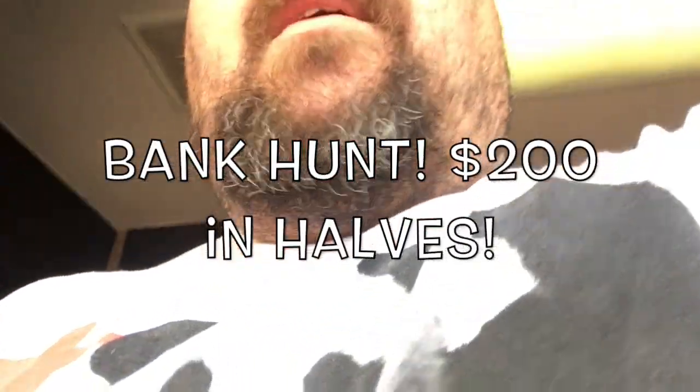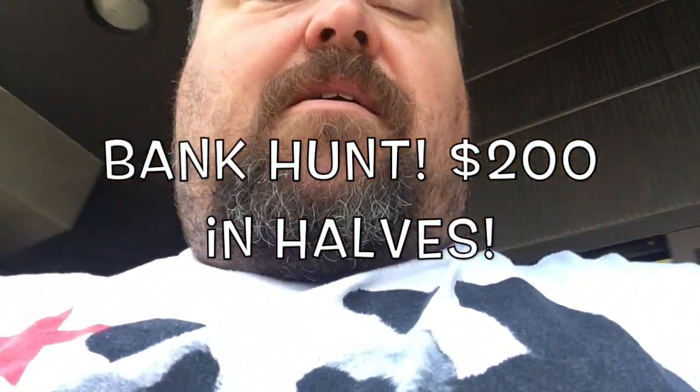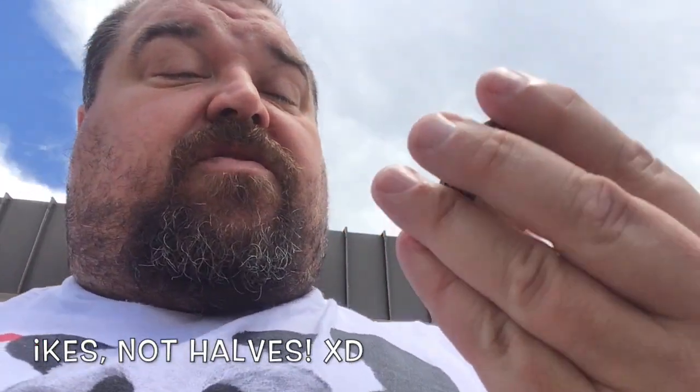We just dumped some coins and the teller knows we collect coins - she had five silver dollars today. We got three bicentennial halves and two regular Ikes. Definitely talk to your tellers and make friends with them, because when you do that they know what you're looking for and they'll hold those for you.